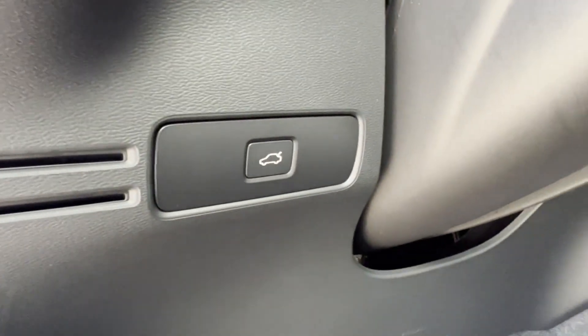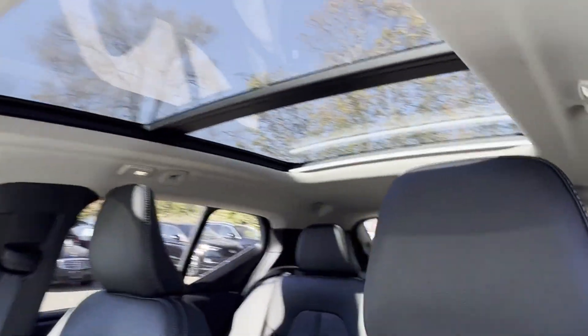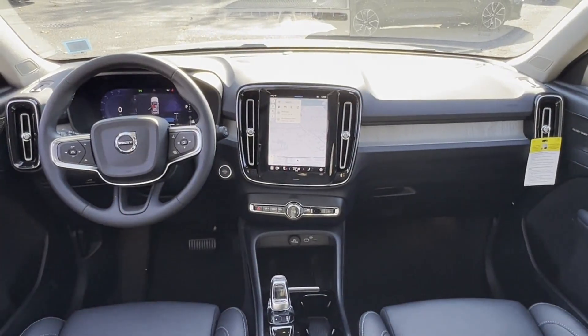Navigation, turbocharged engine, multi-zone air conditioning, blind spot monitor, all-wheel drive, parking aid sensor, heated side-view mirrors, panoramic roof, and moonroof.